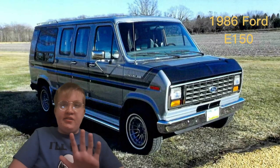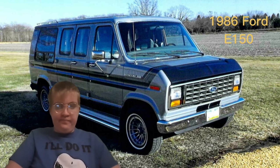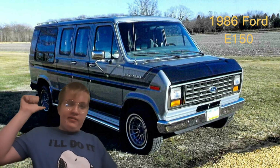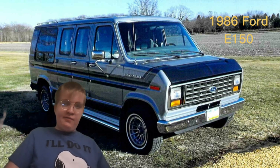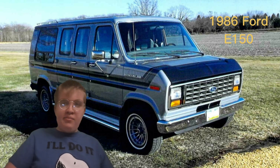Hey, this is Rob and BR once again, just another real quick video. I'm in a background of my 1986 Ford E150 — that's the car, or van, that I'm getting in the next couple of years, by the time I'm out of high school and maybe even college.